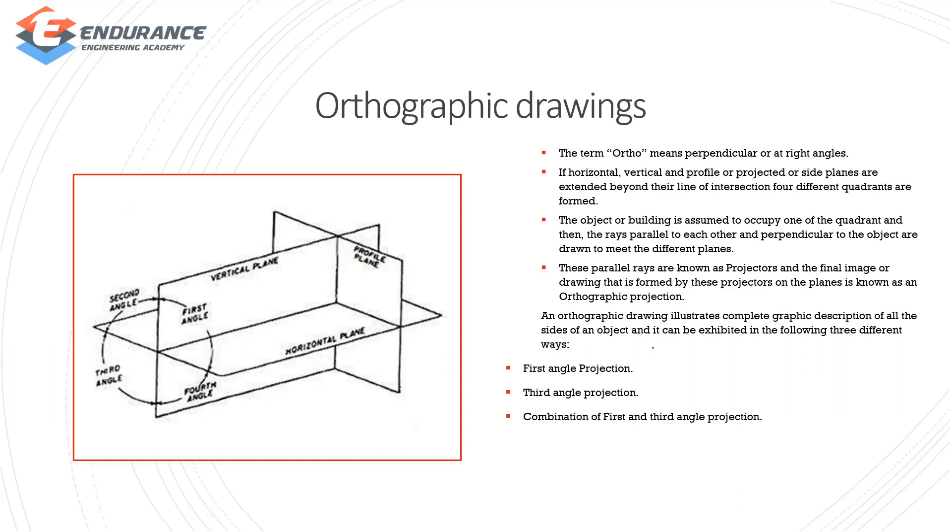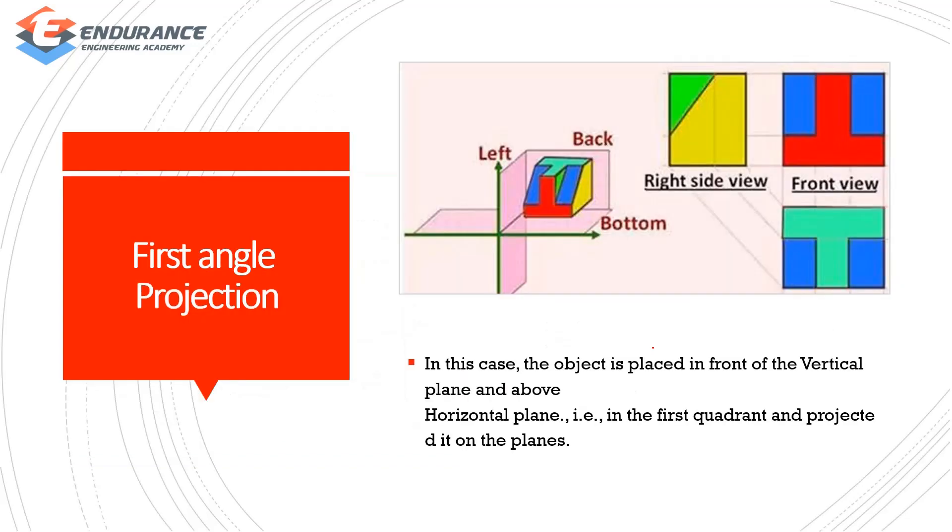One of the objects can be perpendicular to the object — it's a parallel raised picture, it's a projection. The final image is called orthographic projection. In orthographic drawing, each object is a page — it is a graphic representation of the object. We have 3 different ways: first angle projection, third angle projection, and combined first and third angle projection.